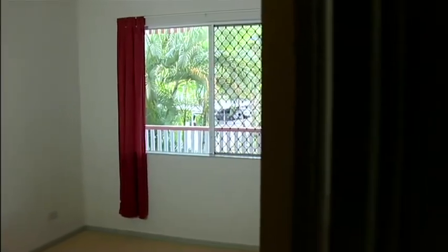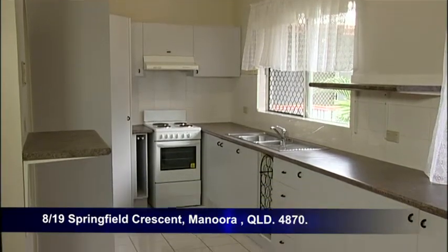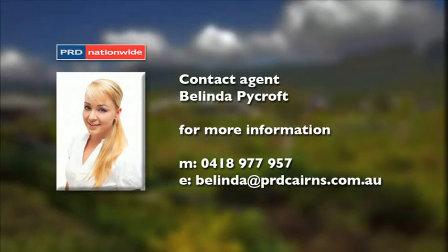Cairns CBD is also a quick seven minute drive away. Call Belinda Pycroft of PRD Nationwide today for an inspection.